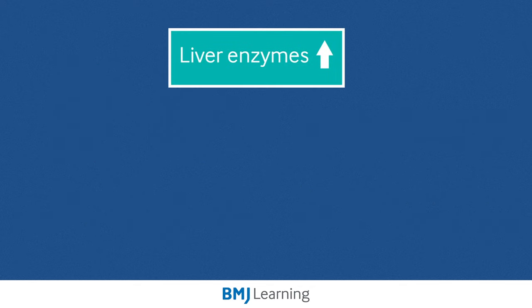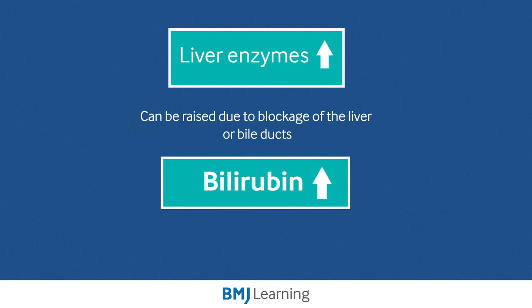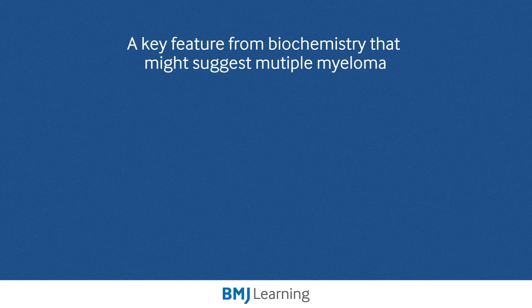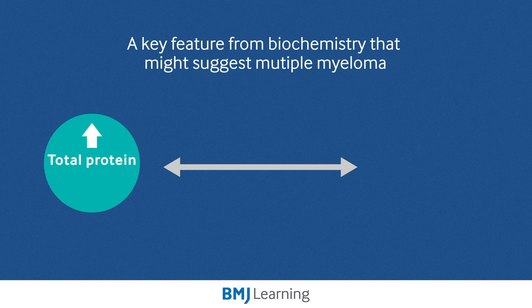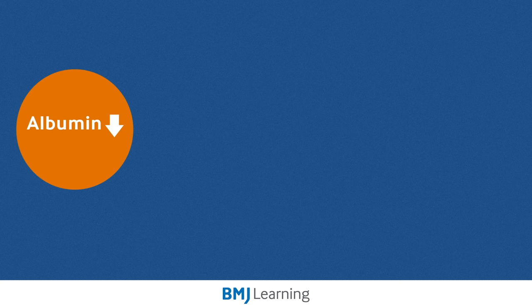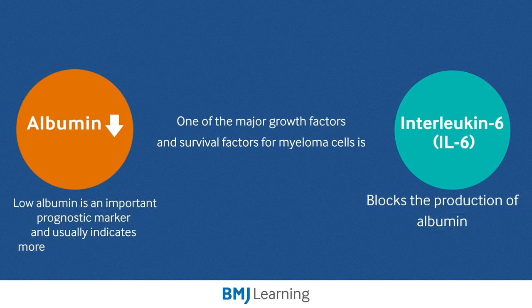Liver function tests can be abnormal. It is unusual in myeloma, but they can be raised due to blockage of the liver or bile ducts, and bilirubin may also be raised, which can present as jaundice. A key feature from the biochemistry that might suggest multiple myeloma is the finding of a very large gap between the total protein, which will be raised, and the albumin, which will be low or at the lower end of the normal range. Patients with myeloma often have a low albumin level because interleukin-6 (IL-6), a major growth and survival factor for myeloma cells, blocks the production of albumin. Therefore, low albumin levels suggest more aggressive multiple myeloma and is an important prognostic marker.